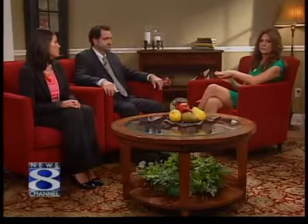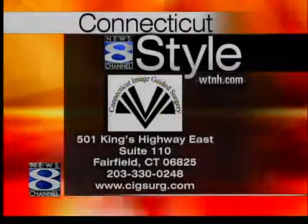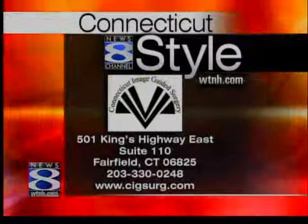Having had this treatment done, is this something you would recommend to other people? Absolutely — and I do all the time. Big difference for you. Yeah, absolutely. If you want more information on the treatment of varicose veins, you can contact Dr. Rosenblatt and Connecticut Image-Guided Surgery — the information is on your screen — or visit WTNH.com and click on the Connecticut Style link. Sandra Pernetta and Dr. Mel Rosenblatt, thanks for being here. Thanks for having us.